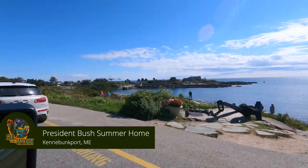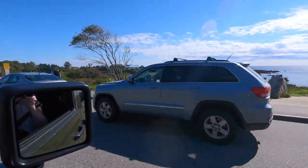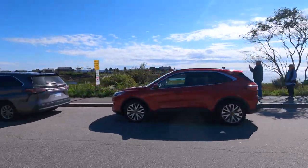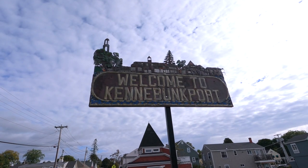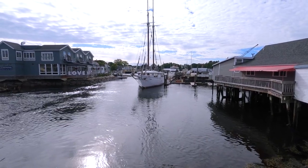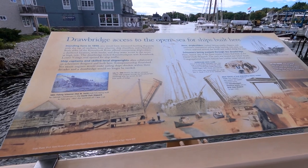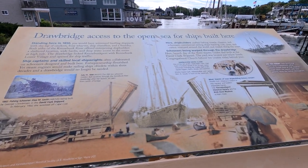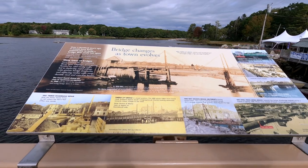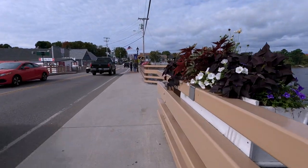Kennebunkport, there wasn't much here. The coast is mainly houses. The Bush compound is here — we tried to stop by there, but there were tons of people along the road taking pictures. Downtown Kennebunkport is very small but super cute. Lots of history plaques with the harbor and past bridges. It was just very busy every time we went down there, and it's the off season too.